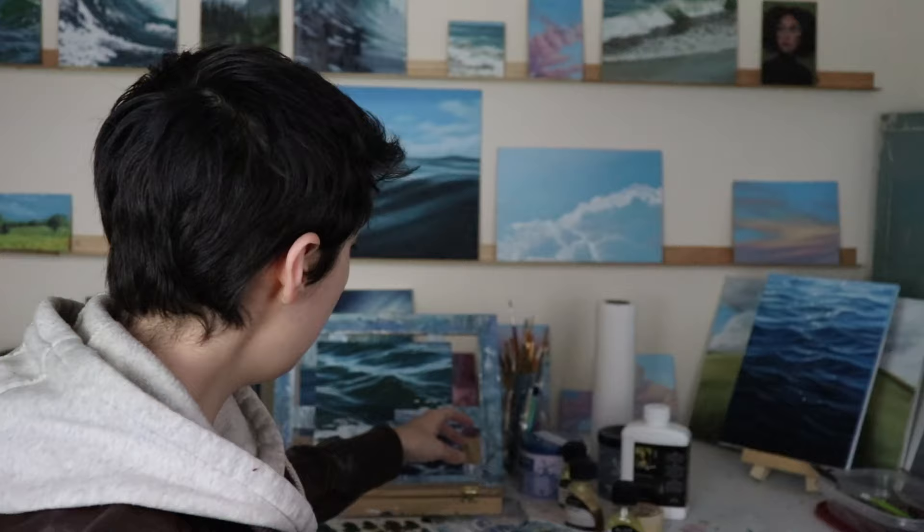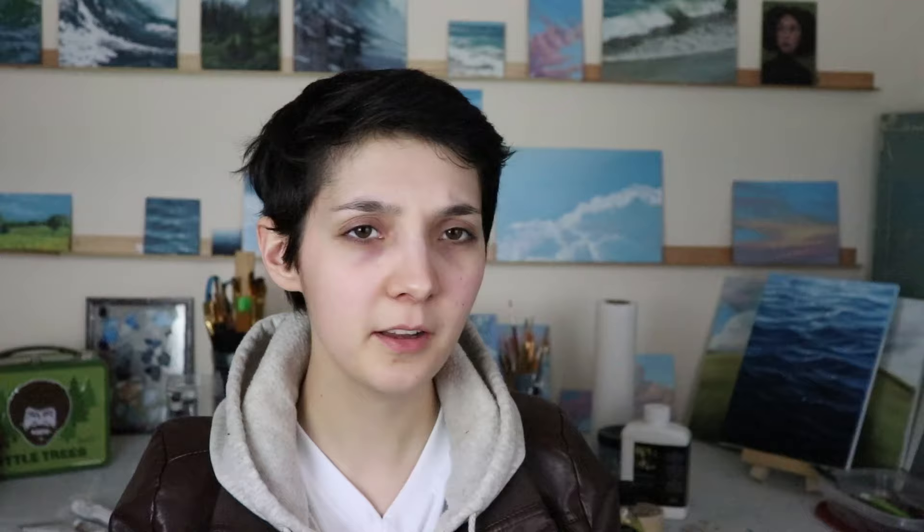The next thing I want to talk about is your mediums. Mediums are what you add to your straight-out-of-the-tube paints to either make them flow better, dry faster, or dry slower — the things you add to your oil paints so they have the properties you're looking for when you're painting. There are a lot of 100% natural mediums you can use. For example, linseed oil — straight up made from linseeds. I know it's totally safe. Or walnut oil, things like that.